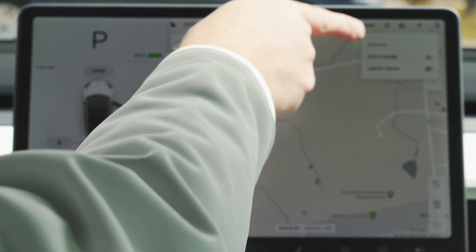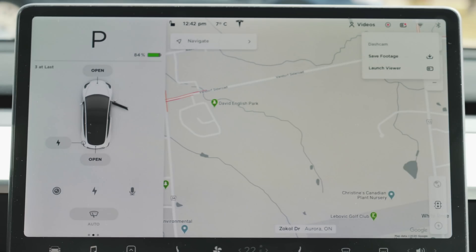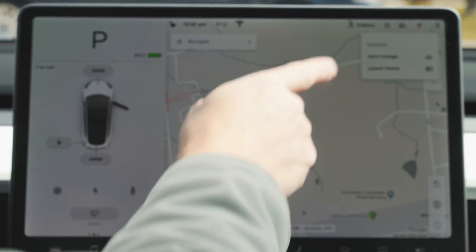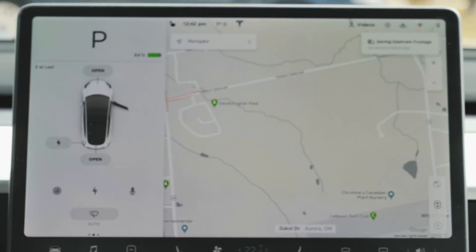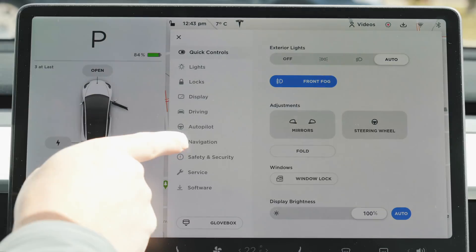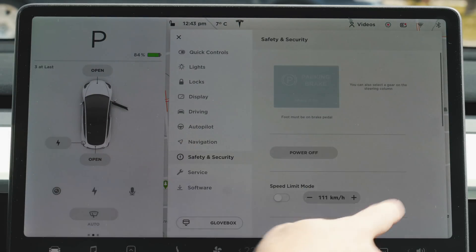Let's take a look at this new feature. We'll tap on the dash cam icon and you get a new drop-down menu that says 'save footage' or 'launch the viewer.' In the past, if you pressed and held that, you'd press the button to save dash cam footage, which saves the last 10 minutes or so. Also, if you have 'save clips on honk' enabled in your software under safety and security, pressing the horn will also save dash cam clips the same way.